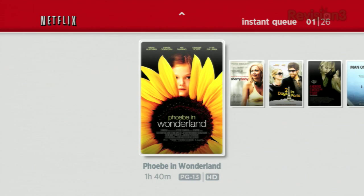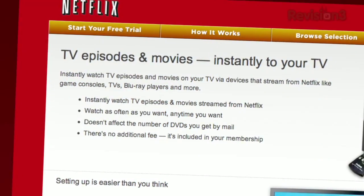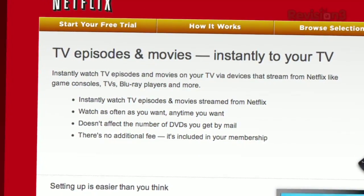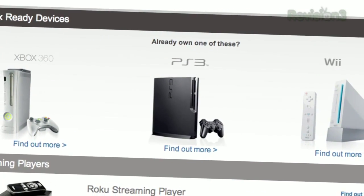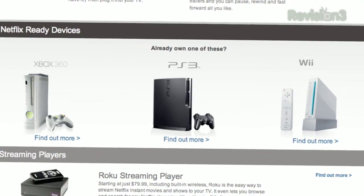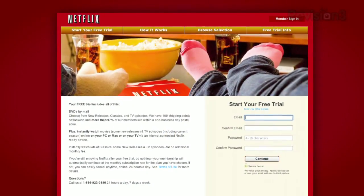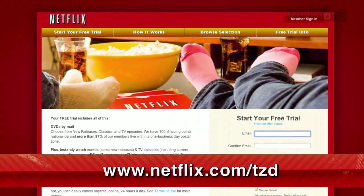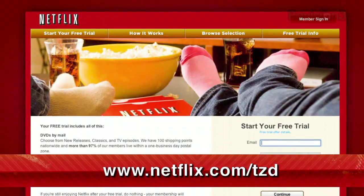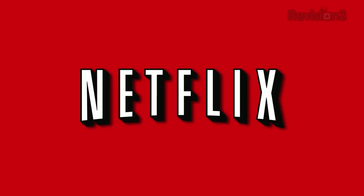Netflix delivers movies directly to your home, saving you time and money. Instantly watch thousands of TV episodes and movies streaming directly to your PC, Mac, or right to your TV via a Netflix-ready device like PS3, Xbox 360, and the Nintendo Wii console. Plus, you can get DVDs by mail in about one business day. As a new member and a Techzilla Daily viewer, you can get a free trial membership. Go to netflix.com/tzd and sign up now. Be sure to use this URL so they know we sent you.